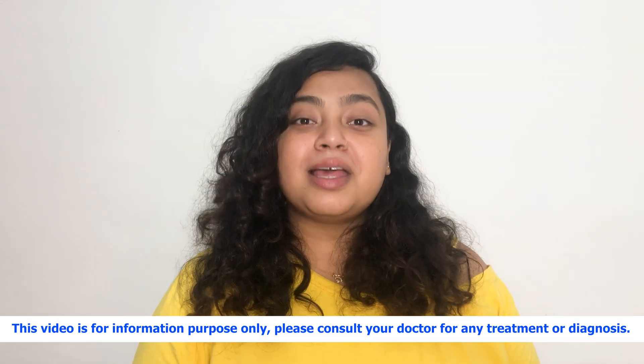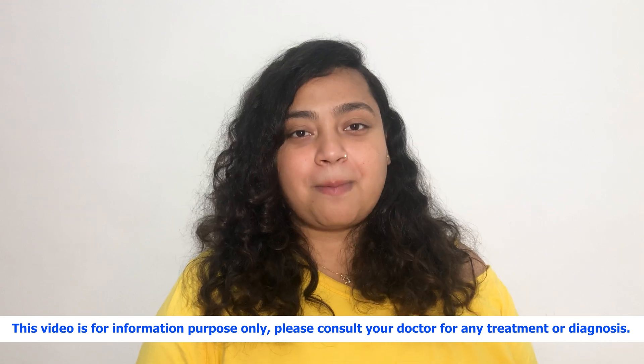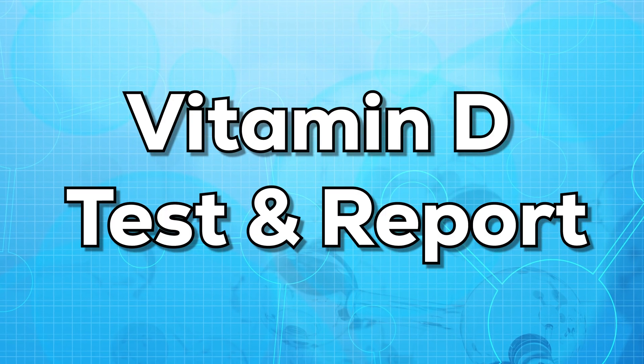Hello everyone, this is Dr. Ananya. Welcome to my channel. In today's video, I'll be talking about vitamin D test and its report.